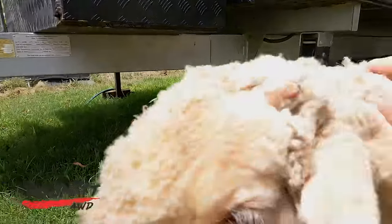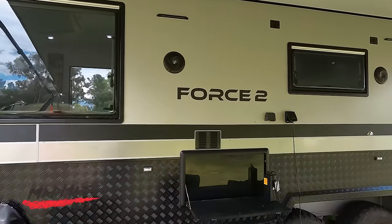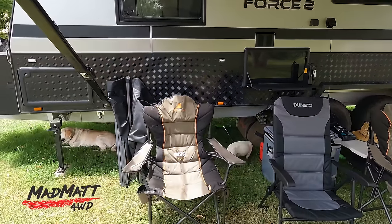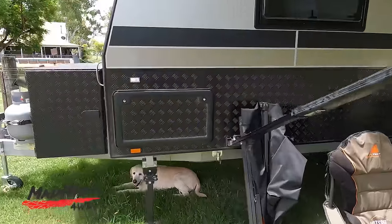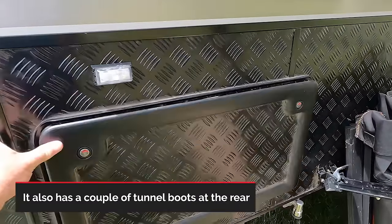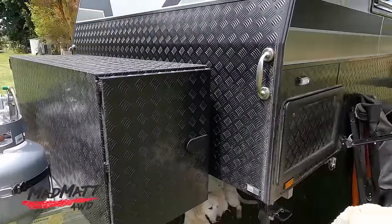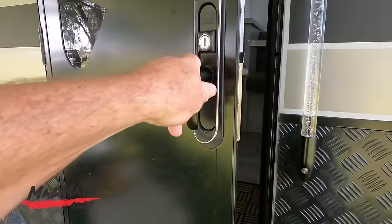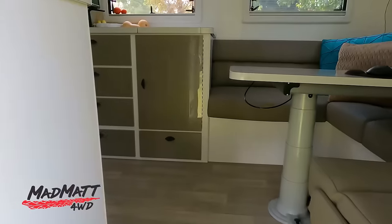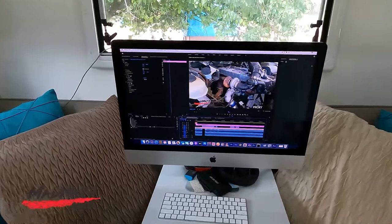It's got coil suspension underneath — this is the Force Two model. Just so you all know, we paid full price for this caravan; Kokoda didn't give us any discounts. Around the outside there's a front locker, a Weber on one side, and a generator on the other. Let's go inside — this is a little bit personal but I think many of you would be interested. We went this size caravan mainly because we've got to work in here.